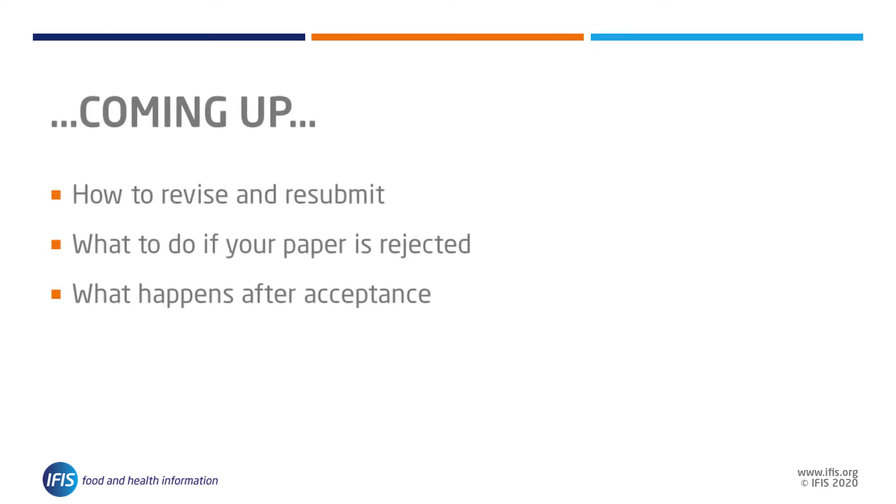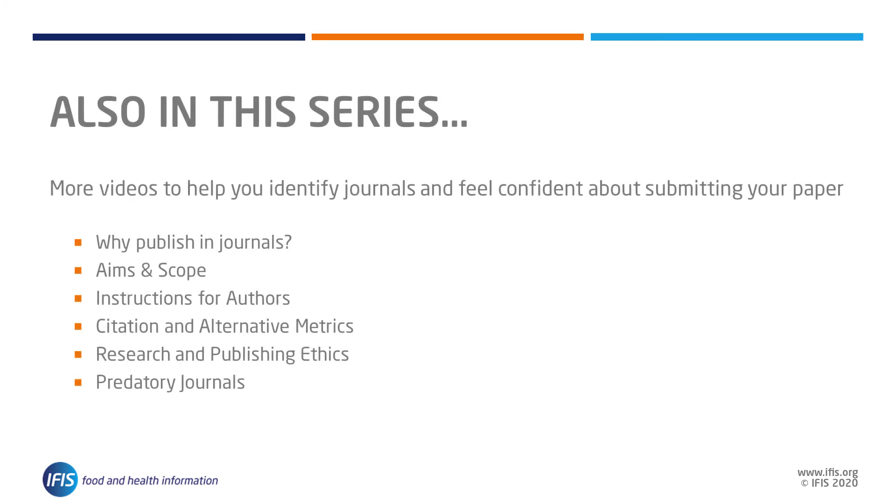In the next video, we will give you insights and advice on how to respond to each of these decisions — through revising, choosing different journals, or getting accepted. For more ideas to help you identify journals and feel confident about submitting your paper, read through our full expert guide to journal publishing series and watch the other videos, which look at why we publish in journals, aims and scope, instructions for authors, citation and alternative metrics, research and publishing ethics, and predatory journals.